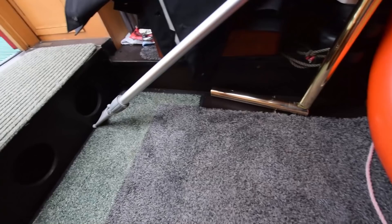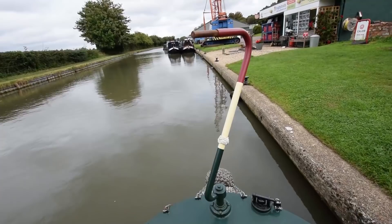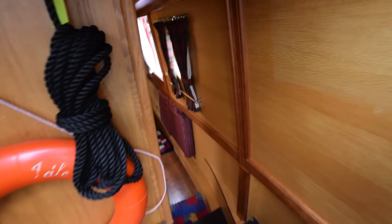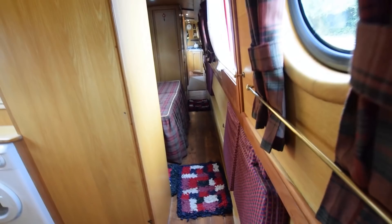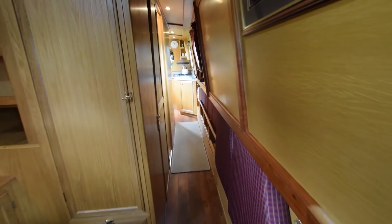Moving on to the engine room — in there is the Beta 43 with only 2,800 hours on it, not a lot at all, and it's been well looked after. There's the travel power generator, battery charger, and the 1,500-watt Mastervolt inverter, so 230 volts isn't a problem on this boat. You've got a 3.5-kilowatt travel power generator and the inverter, plus a landline connection. A good bank of domestic 12-volt batteries. Hot water is heated by the engine and the Eberspächer — there's actually an immersion heater on board as well.